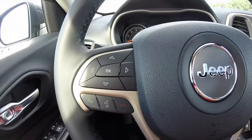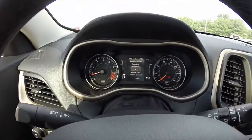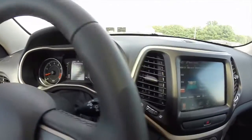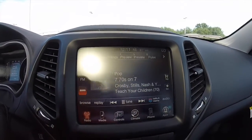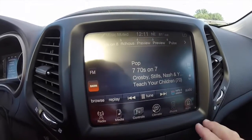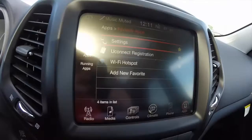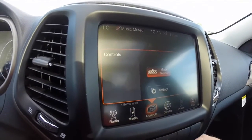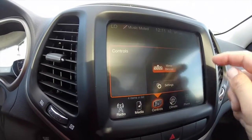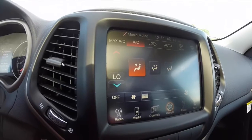The vehicle has Bluetooth with voice command, cruise control switches, and the 8.4-inch touchscreen display. It also has UConnect apps with a Wi-Fi hotspot, which is available through UConnect registration. It also has a reverse camera.